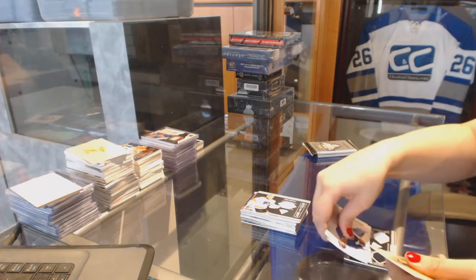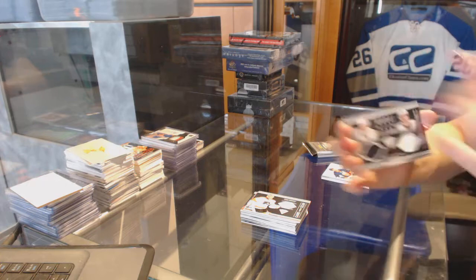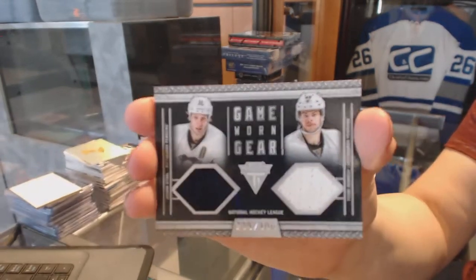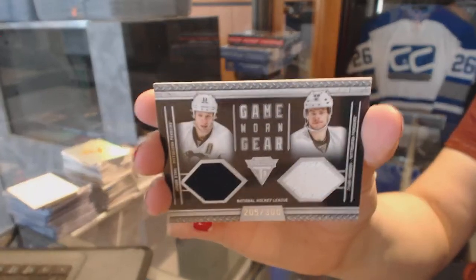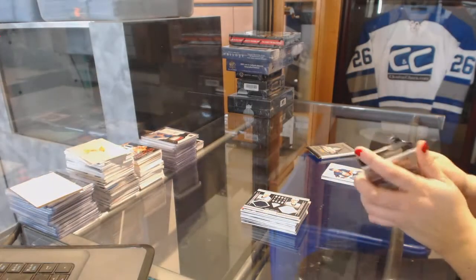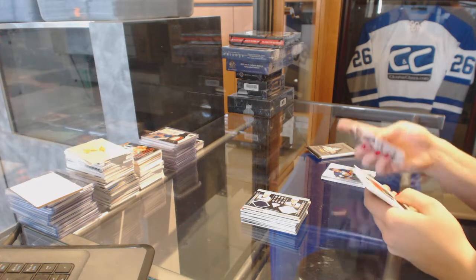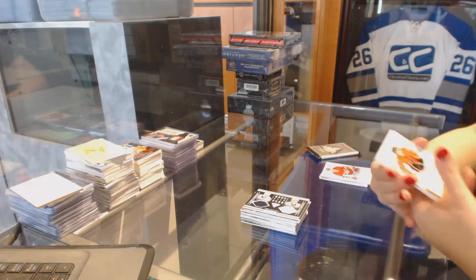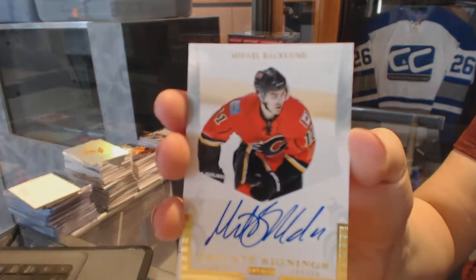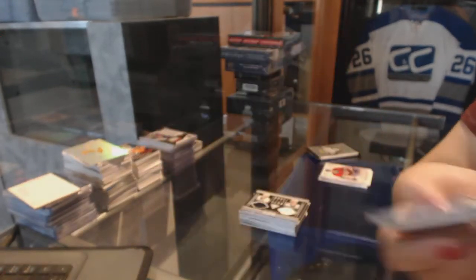We've got a Game Worn Gear Dual Jersey numbered to 300 for the Pittsburgh Penguins — Jordan Staal and Tyler Kennedy. Game Worn Gear Dual. We've got a Private Signings Autograph for the Calgary Flames — Mikael Backlund.